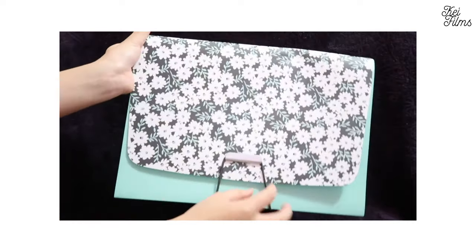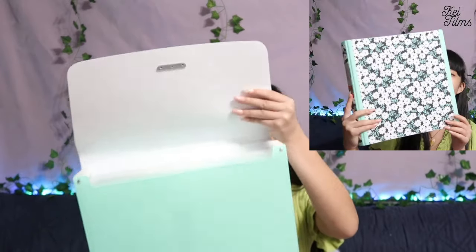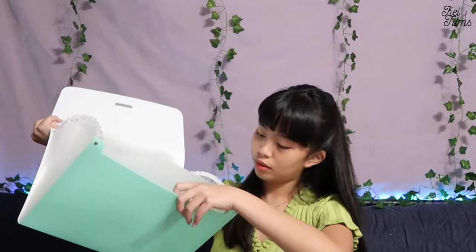Next, I got a 13-file pocket holder that matches with the other binder. This is what it looks like. It has tab name labels, which helps for organizing — because I like organization.